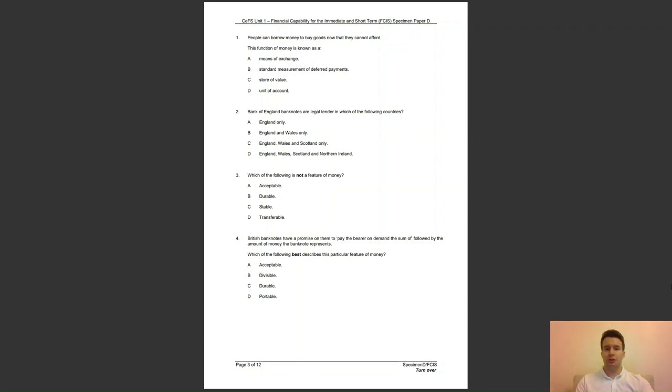Question 2: Bank of England banknotes are legal tender in which of the following countries? A, England only; B, England and Wales only; C, England, Wales and Scotland only; or D, England, Wales, Scotland and Northern Ireland? The answer to question 2 is B — Bank of England banknotes are legal tender in England and Wales.